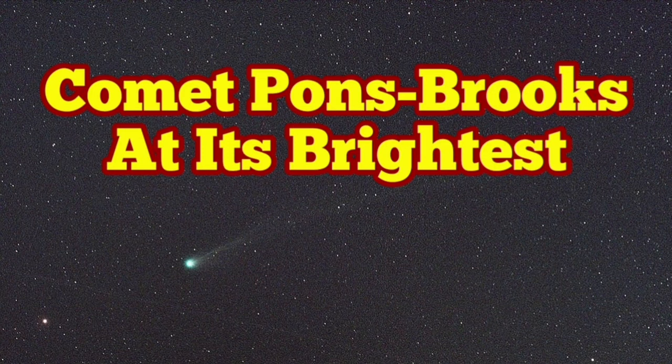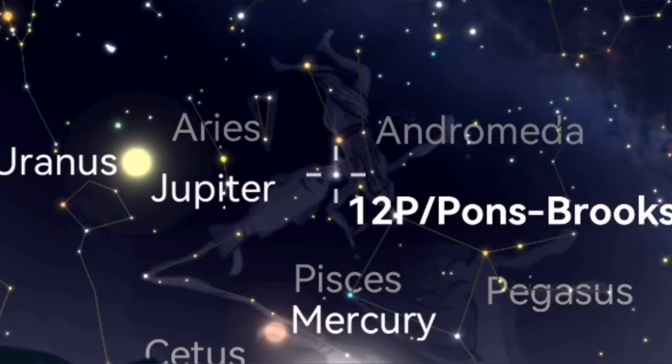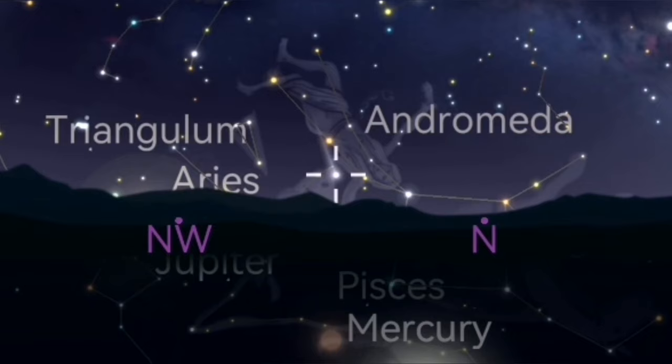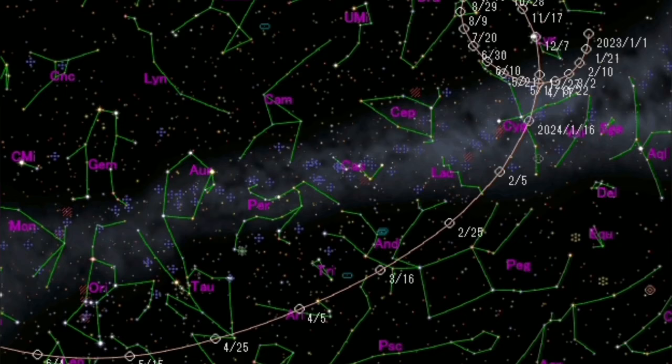Comet Pons-Brooks is now visible with the naked eye — you don't need any optical aid just to see it, but you have to know where it is. With optical aid like binoculars and a wide-angle telescope, you can see it more easily. It never sets for the British Isles and is practically a circumpolar object at the moment. For the rest of the northern hemisphere it will set and rise again, but in the southern hemisphere, near the equator and the tropics of Cancer and Capricorn, you can see it easier.